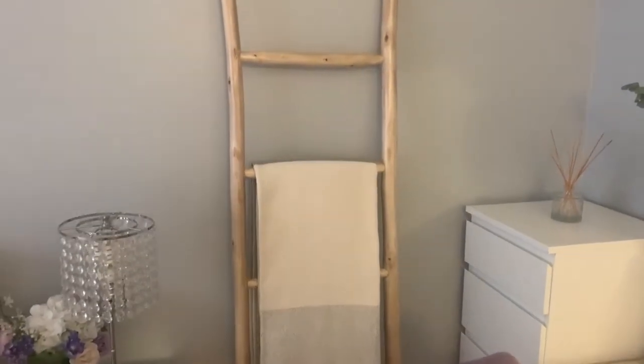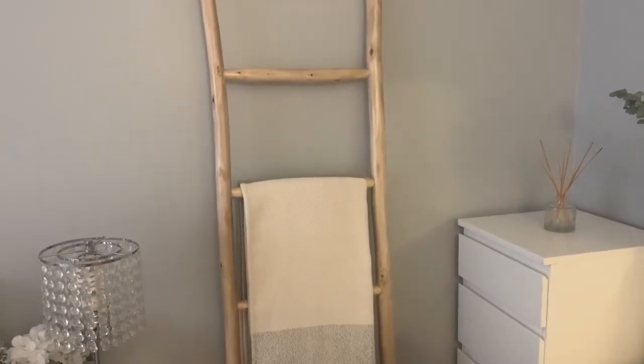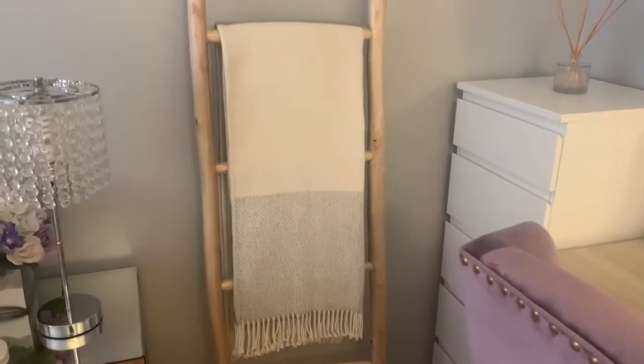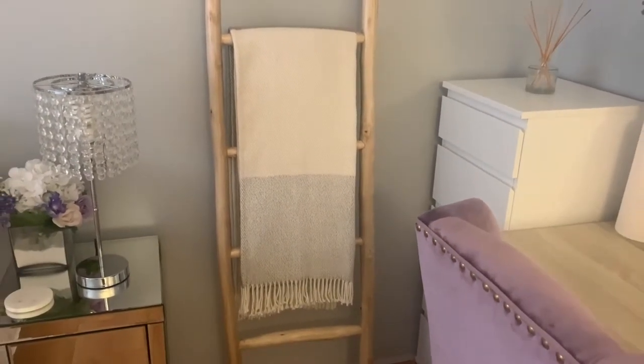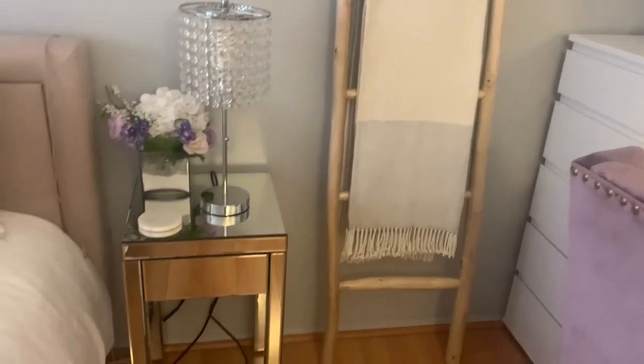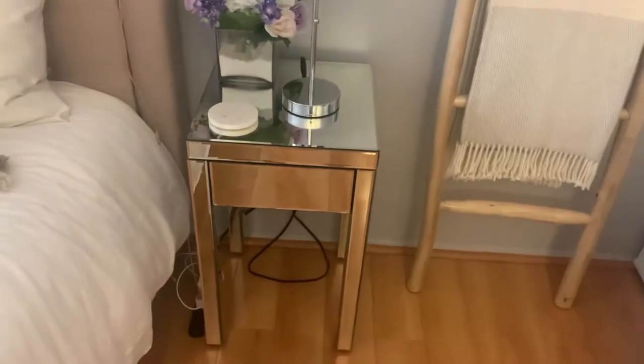Next to that dresser I keep this blanket ladder. This ladder was actually a recent purchase of mine that I found at TJ Maxx — I had been looking for the perfect blanket ladder, so when I saw this for only fifty dollars I had to grab it. The throw that I have on top is also from TJ Maxx, and I'm actually looking for another throw to place on it as well.